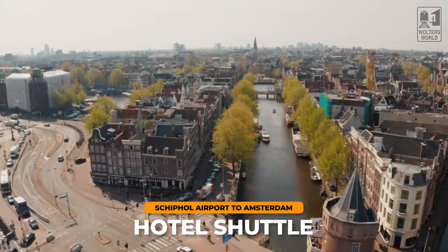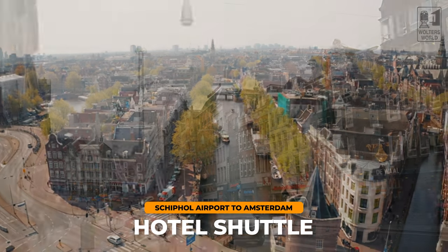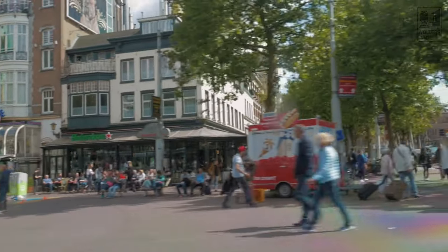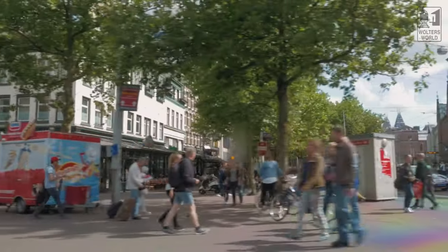There is another option: there is a Schiphol Hotel Shuttle that goes to a number of hotels around the city. It's about a 30-minute ride, but it all depends on where you are in the drop-off order — it's a big van or minibus taking people around, so if you're the last one to be dropped off it could take longer. It operates from 6 in the morning to 9:30 at night, so it's not as available as the regular bus or the train, but it is an option you have.